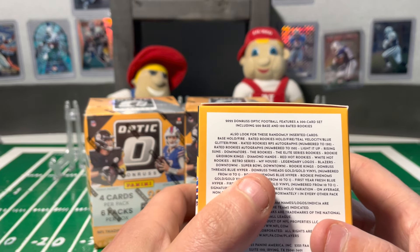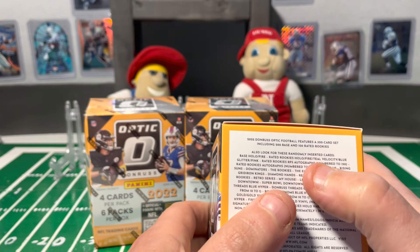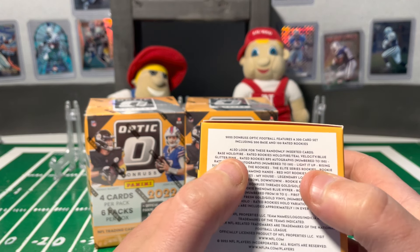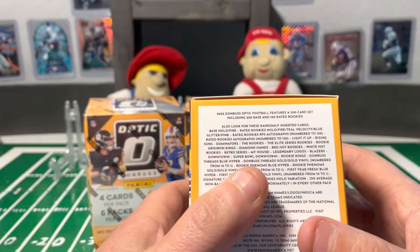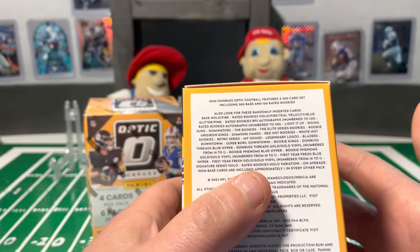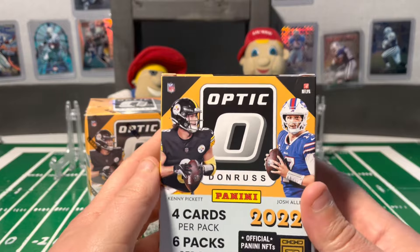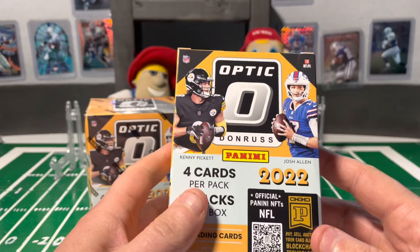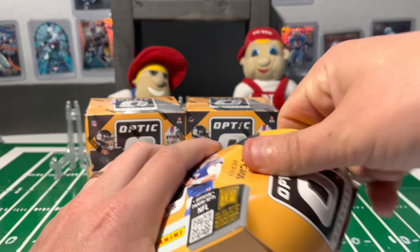They have a new Super Bowl downtown as well. We got the Teal Velocity, a Blue Velocity, a Pink Glitter. You can also get some rated rookies on the RPS autographs numbered to 150. There's a couple new inserts in here — they'll light it up — and these are the targets. So you have your pink parallels, but really just gonna be chasing those downtowns or Blazers short prints.